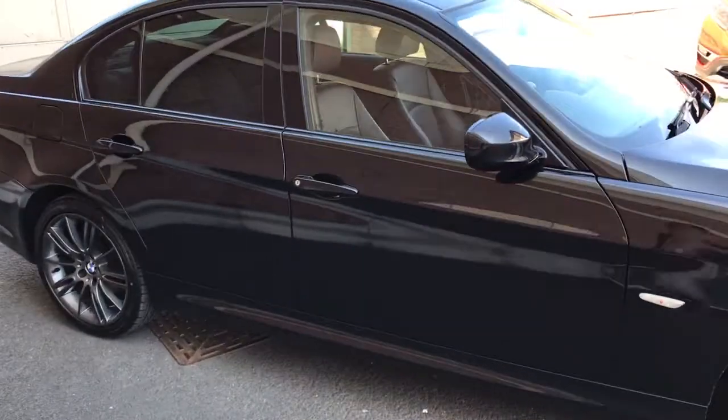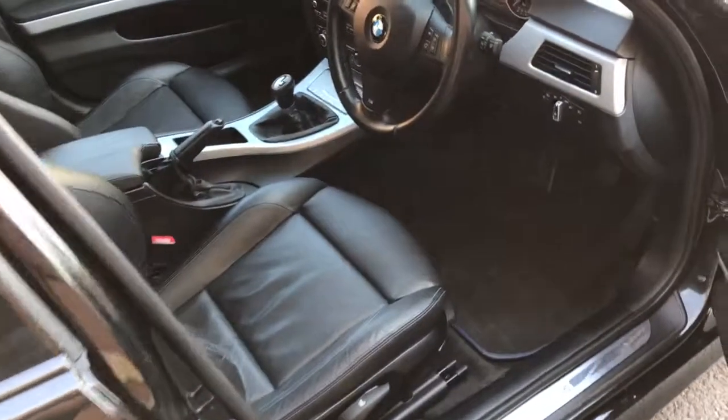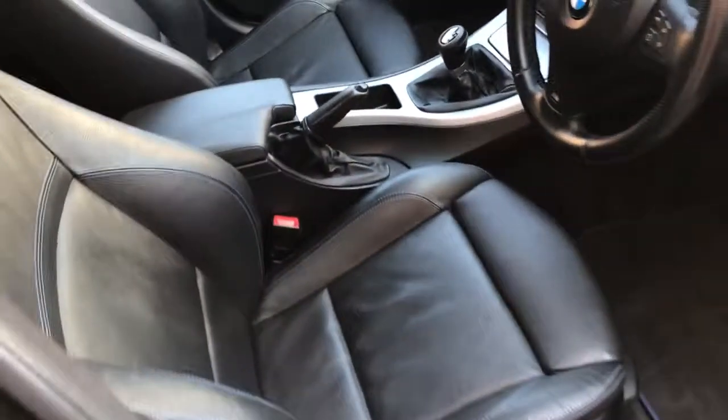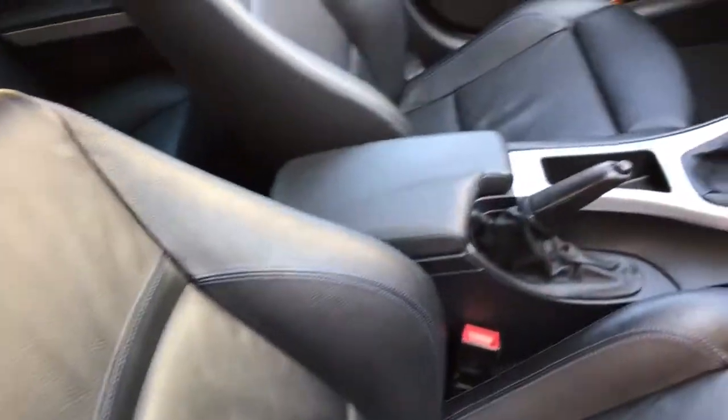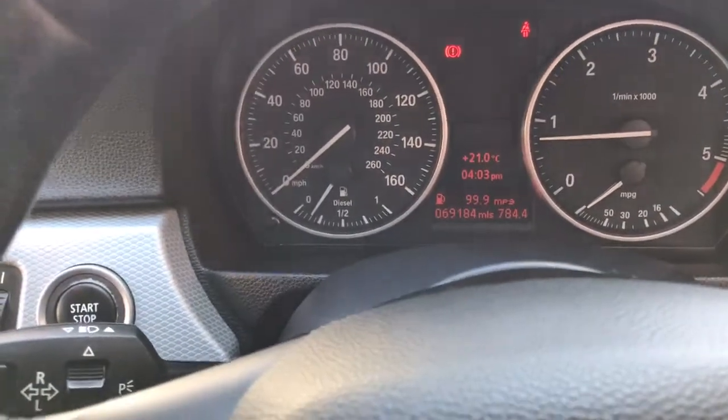There are some great extras. It's got the full leather interior, Dakota leather, with 18-inch alloy wheels and a six-speed manual gearbox. The interior is lovely — as you'd expect, it's only covered 69,184 miles.